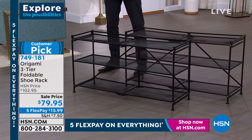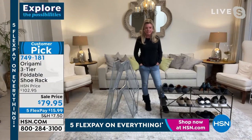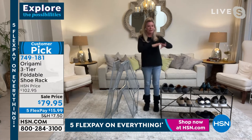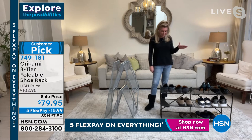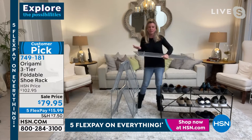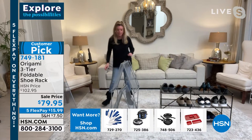Special guest Tracy Rosa joins us. Tracy says this is fantastic for closets, but in the winter season it's your mudroom and entryway solution — where you come in from the mess outside and put your shoes right here. In her husband's closet, all his shoes are on it with three tiers. The powder-coated steel means nothing will rust, chip, or corrode. No lining anything up — this is your end-all shoe solution.